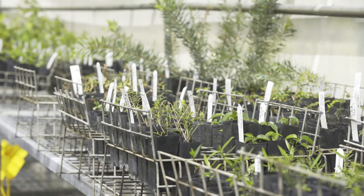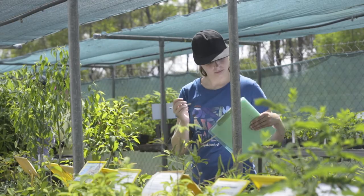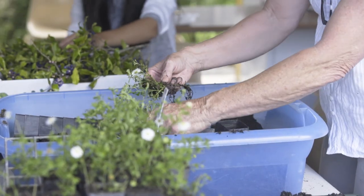This is a nursery that specialises in growing the local native plants of the region covered by the Toowoomba Regional Council. That's where we draw our seeds and our cuttings from, and that's where most of our customers come from — but actually we're a rather popular nursery and people do come from elsewhere to buy from us as well.